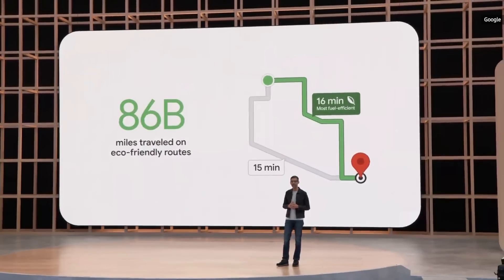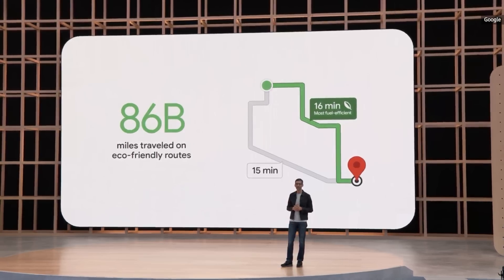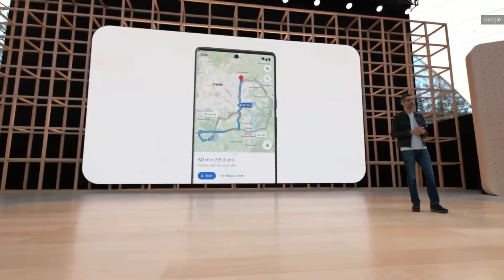Eco-friendly routes have already rolled out in the U.S. and Canada, and people have used them to travel 86 billion miles, helping save an estimated half-million metric tons of carbon emissions — the equivalent of taking 100,000 cars off the road. We are expanding this feature to more places, including Europe later this year.